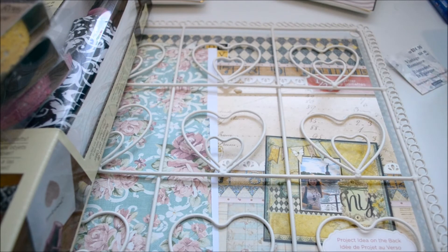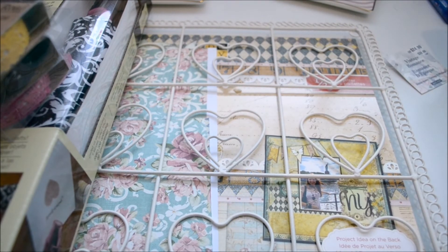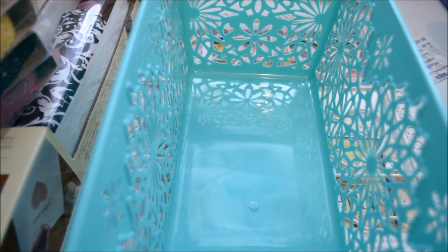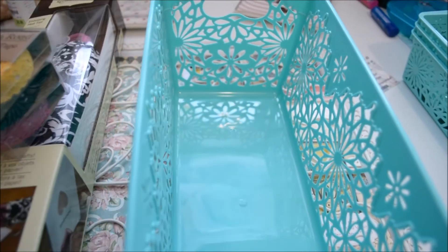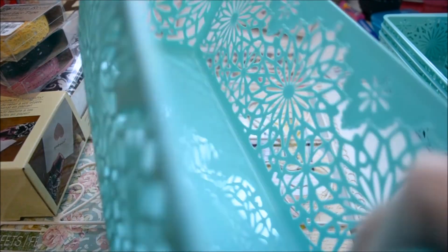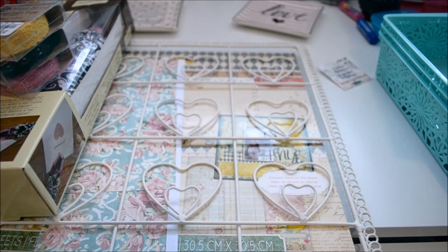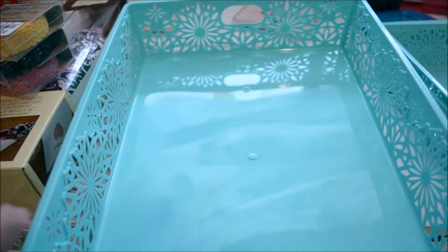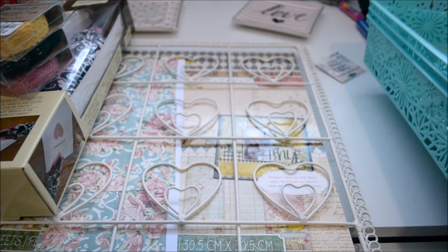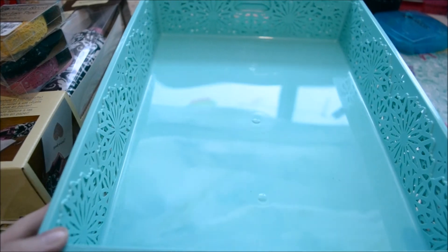Then I saw they had the spring baskets out again, so I got a few of those. I have these in pink already, so I got some of the blue color. As you can see, I got the tall container — I got three of those — and then I got the flat container, and I got three of those. I'm going to try to organize my craft room a little better using these.